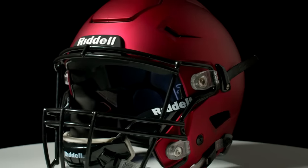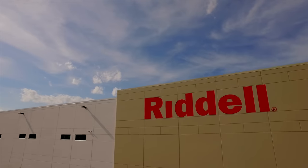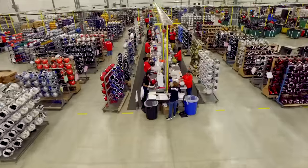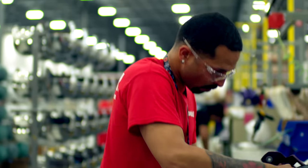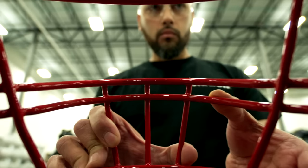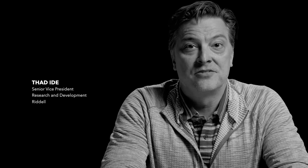Player protection is the top priority for Riddell. That's what we're in the business to do — protect athletes. We have a motto of protect and perform.